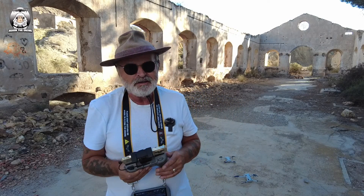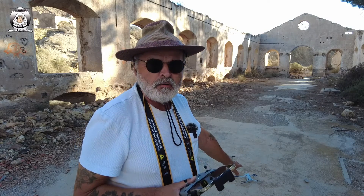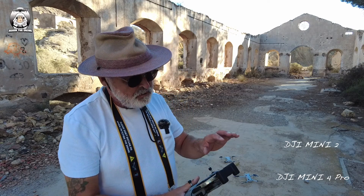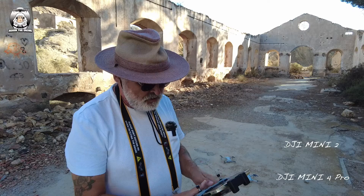Okay guys, this is a bit of fun. A couple of people have asked me: can you get your Mini 4 Pro on Active Track to follow your Mini 2? I've done this years ago with the Phantoms, which are big drones. Active Track wasn't so good back then, but now it's better. So, will it be able to follow a drone? I'm going to get the Mini 2 up first.